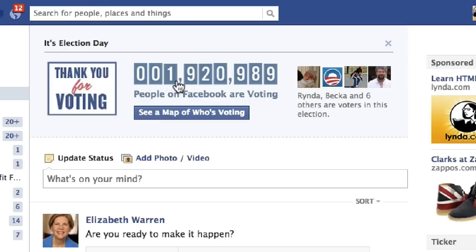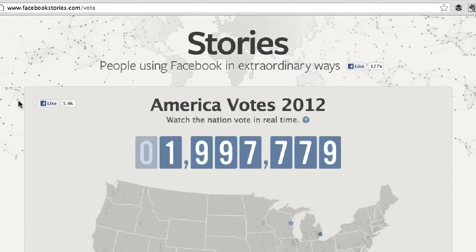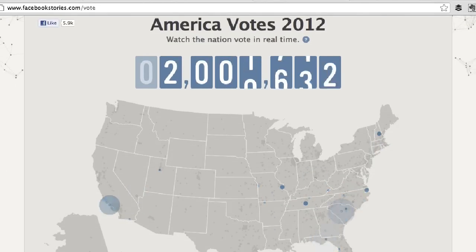About 1.9 million people have voted so far — it's around 122. You can also see an interactive map of who has voted. If I click on this, it opens up a new window and then it goes to this kind of live, interactive, real-time display of who's voting across the United States right now.